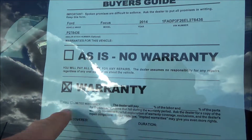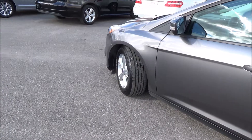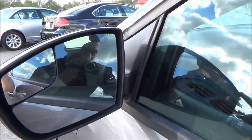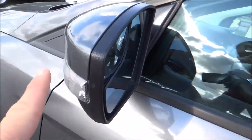It looks like we have this vehicle under warranty, which is a great perk. No issues with the body. I also want to let everybody know you do have a blind spot mirror on both the driver's side and passenger side, and you have the reflectors here as well.